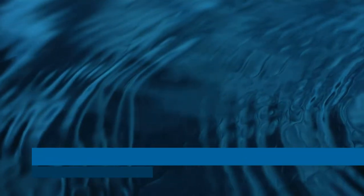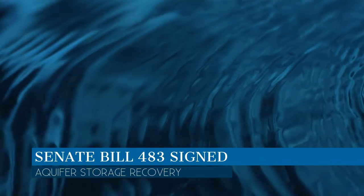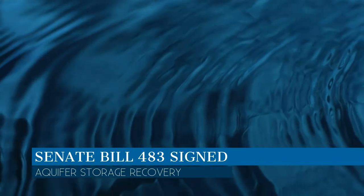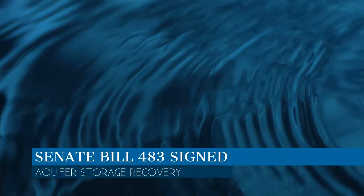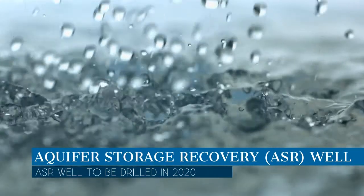Governor Greg Abbott signed Senate Bill 483 into law. Senate Bill 483 is particularly impactful as it relates to the city's future aquifer storage recovery pilot well. The city originally introduced the legislation during the 2017 legislative session.